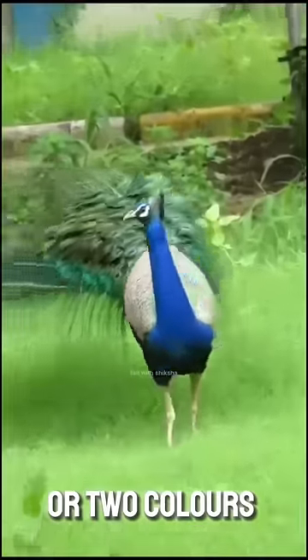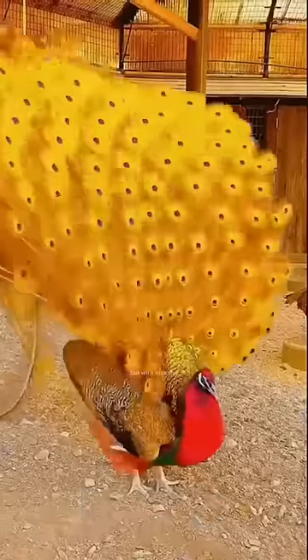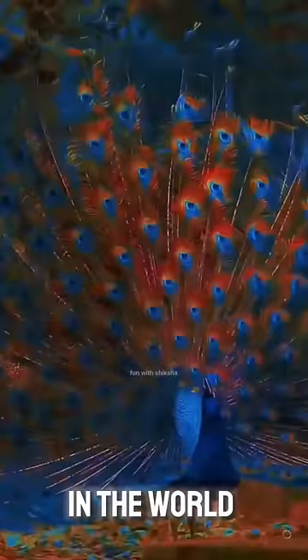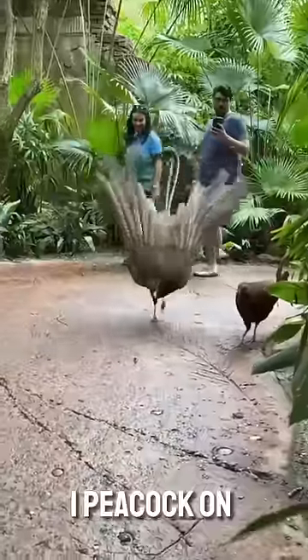You must have seen only one or two colors of peacock, but these peacocks are found in 15 colors. Today we are going to learn about the colors of the five most beautiful peacocks in the world. Believe me, you will be surprised to know about the number one peacock on the list.